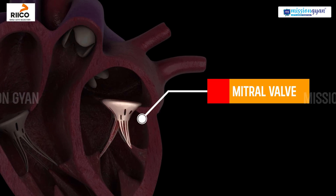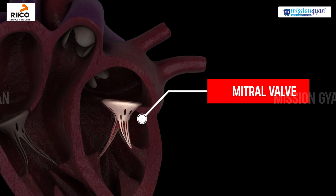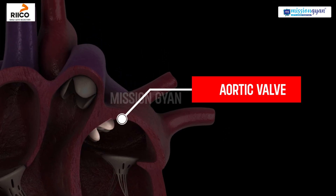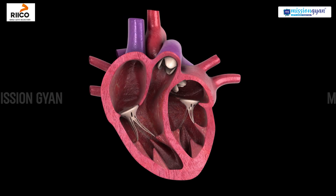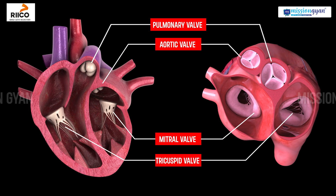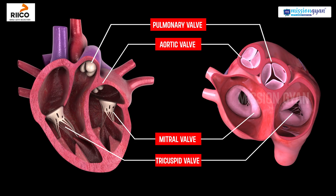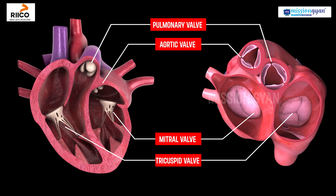The mitral valve, also known as the bicuspid valve, connects the left atrium to the left ventricle. The aortic valve ensures blood flows from the left ventricle to the body. These valves open and close with each heartbeat, creating the familiar lub-dub sound we hear.